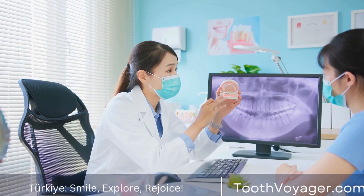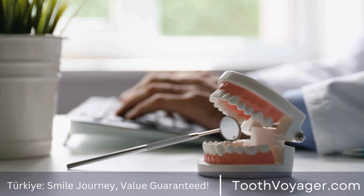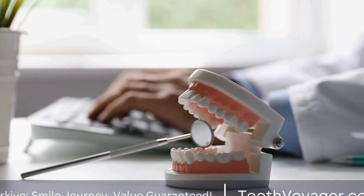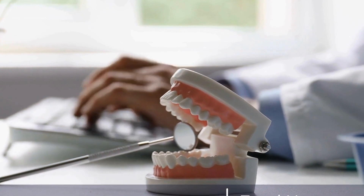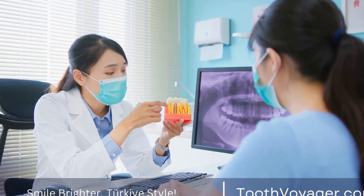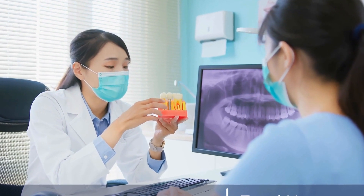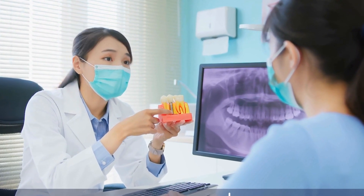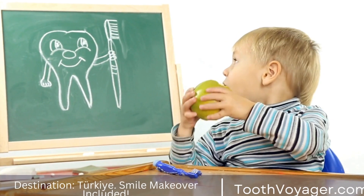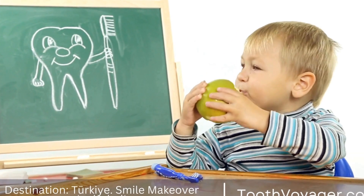Professional teeth whitening procedures. There are two main types of professional teeth whitening procedures: in-office whitening and take-home whitening kits. In-office whitening involves visiting a dental office where a dentist or dental professional will apply a whitening gel to your teeth and use a special light to activate the gel. This process typically takes about an hour and can produce dramatic results in just one visit.